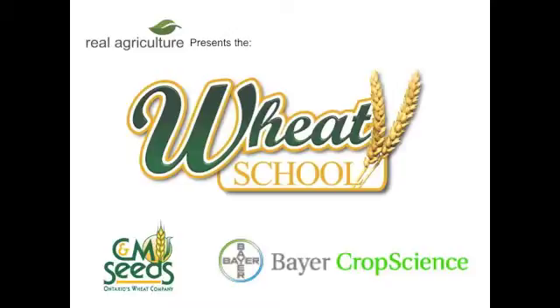The C&M Seeds Wheat School is brought to you by Bear Crop Science. Peter, what's one of the main advantages of frost seeding? So the big advantage of frost seeding is more yield.